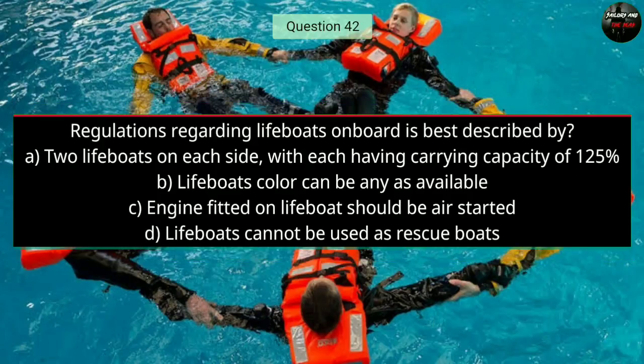Question number forty-two: Regulations regarding lifeboats on board is best described by — the right answer is A — two lifeboats on each side, with each having a carrying capacity of 125 percent.